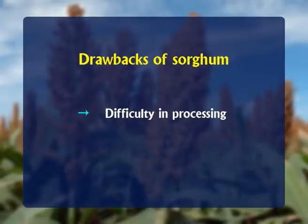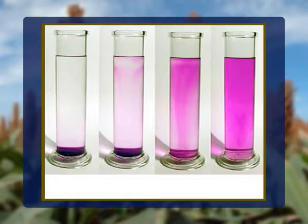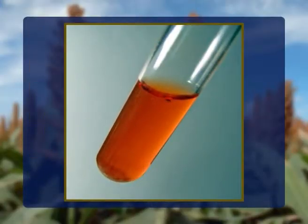Another drawback is the difficulty in processing. Sorghum is generally classified as waxy and non-waxy based on the endosperm composition. Non-waxy sorghum starch has approximately 75% amylopectin and 25% amylose and stains deep purple with iodine. Waxy sorghum starch contains nearly 100% amylopectin and stains reddish brown with iodine. The gross composition of waxy sorghum is nearly identical to non-waxy sorghum. However, the starch in waxy sorghum is hydrolyzed more rapidly, which explains why waxy sorghum does not generally have acceptable food quality.